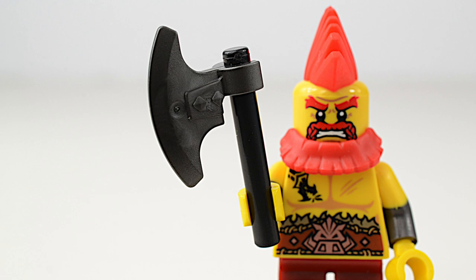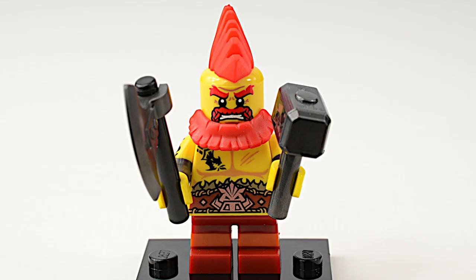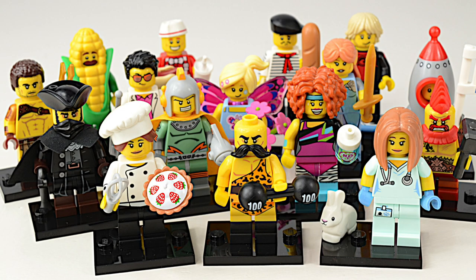His battle axe is called Gouged Tusk and his hammer is called Snout Smasher. The hammer is decorated with a charging razorback boar. This is certainly the guy to have on your team when you go into battle.